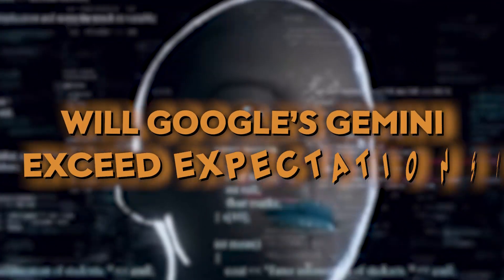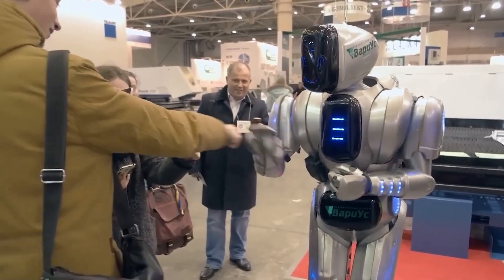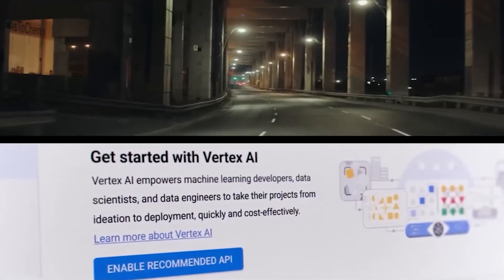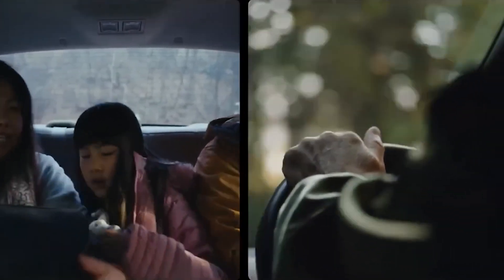Will Google's Gemini exceed expectations? It is anticipated that Google's Gemini project will surpass expectations and completely transform the area of artificial intelligence. The initiative illustrates how technology quickly develops and alters our way of life and employment.